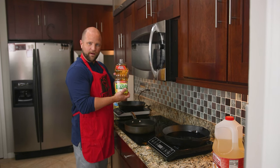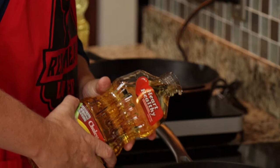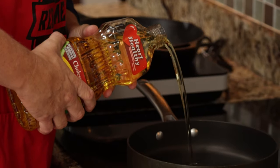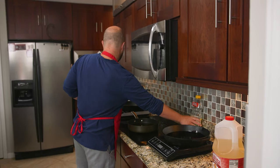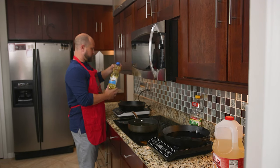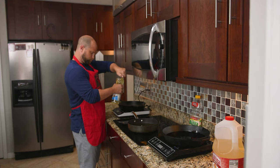Next up, corn oil. And finally, we have that good old fashioned pure vegetable oil right here. So let's get all this going.